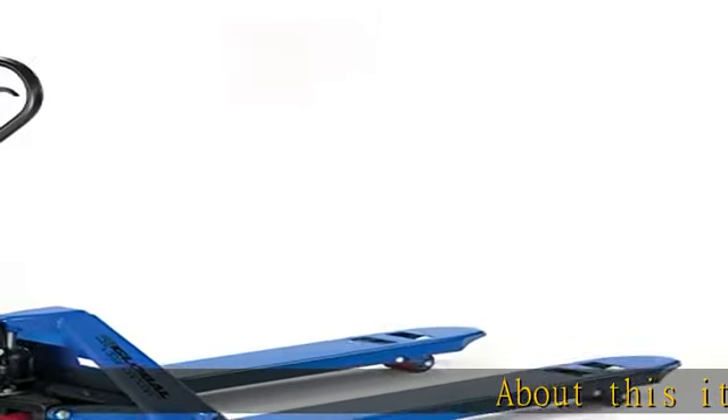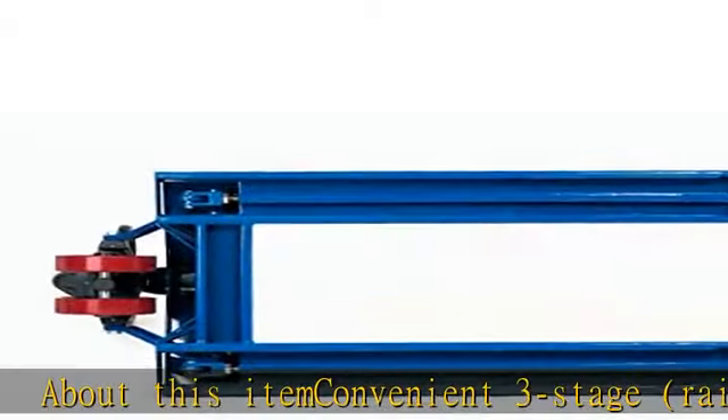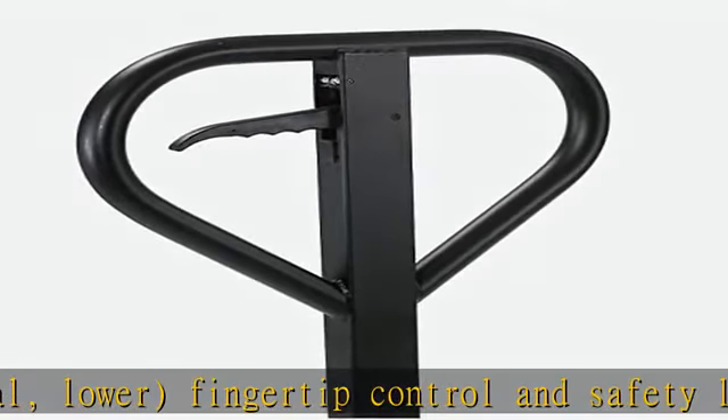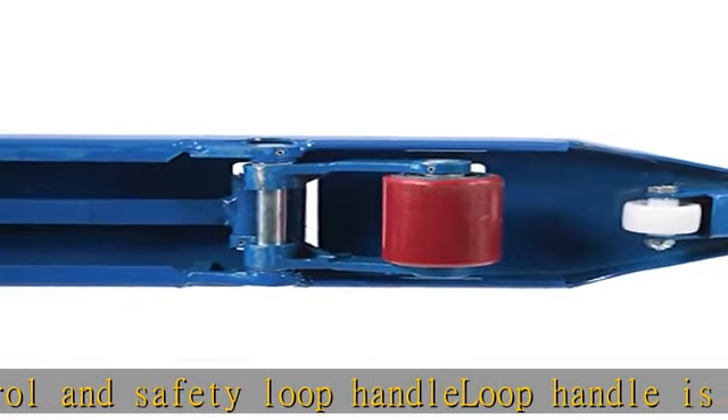About this item: convenient 3-stage raise, neutral, lower fingertip control and safety loop handle. Loop handle is spring-loaded to return to upright position and eliminate bending to retrieve. Features 3 polyurethane load wheels, 7 polyurethane steer wheels, and offers 200 degrees steering arc.